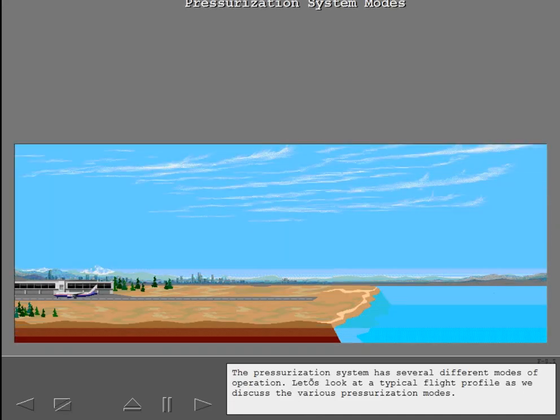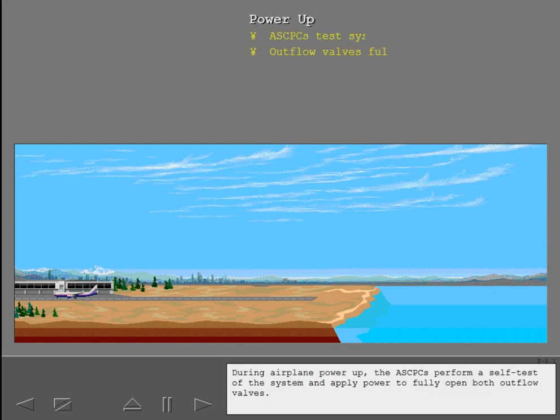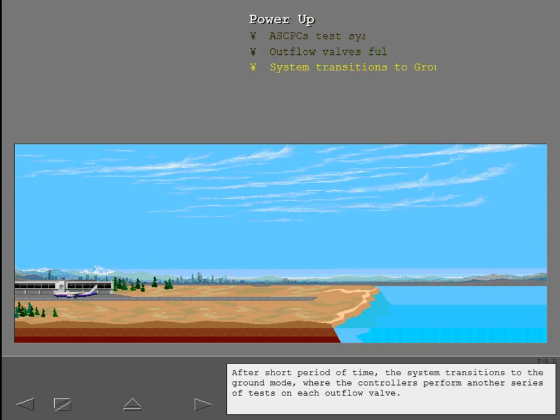The pressurization system has several different modes of operation. Let's look at a typical flight profile as we discuss the various pressurization modes. During airplane power-up, the ASCPCs perform a self-test of the system and apply power to fully open both outflow valves. After a short period of time, the system transitions to the ground mode, where the controllers perform another series of tests on each outflow valve.